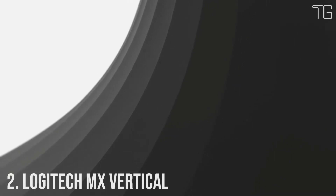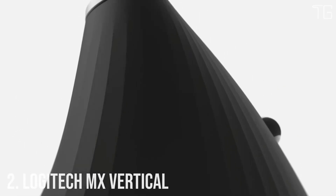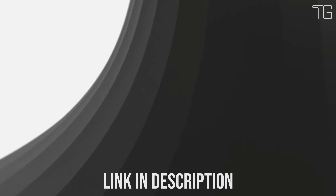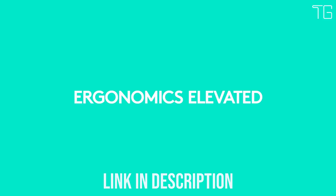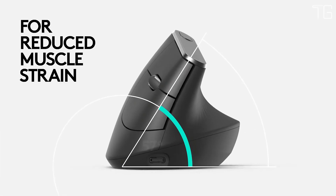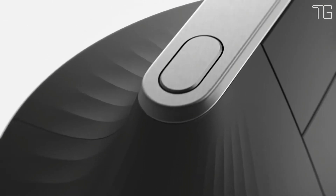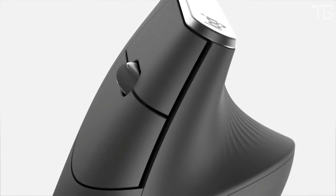Number 2: Logitech MX Vertical. MX Vertical is an advanced ergonomic mouse that combines science-driven design with the elevated performance of Logitech's MX series. Rise above discomfort with a mouse designed to reduce muscle strain, decrease wrist pressure, and improve posture. MX Vertical's natural handshake position reduces muscular strain by 10% and promotes a more ergonomic posture. Its unique 57-degree vertical angle reduces the pressure on your wrist, while your thumb is positioned comfortably on the thumb rest.